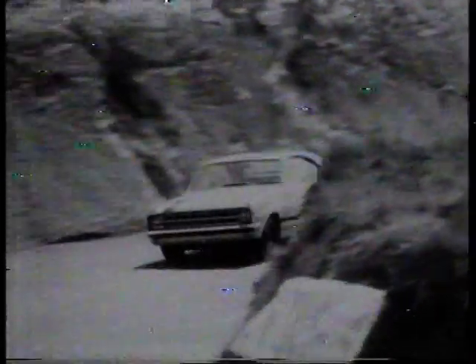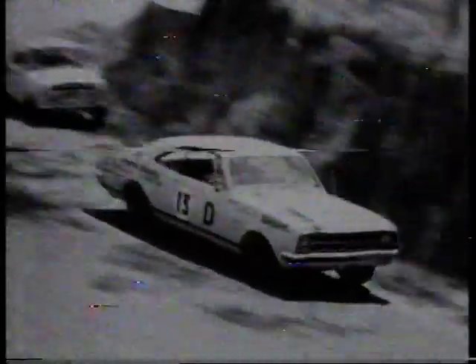The Bathurst Races, 1968 — seat of the pants driving when cars were less sophisticated and race cam was non-existent. In that year, this was the winning car: the 1968 Monaro driven by Bruce McPhee.